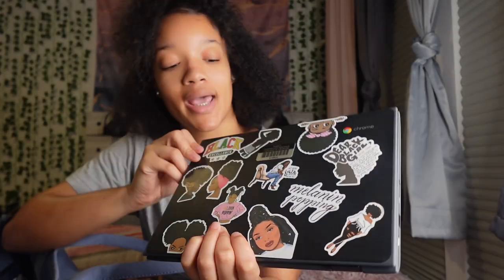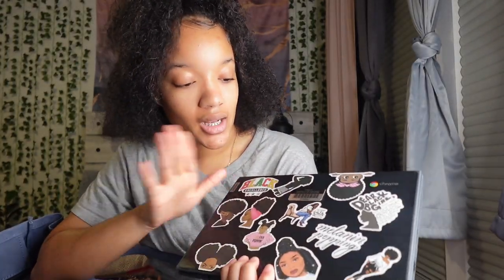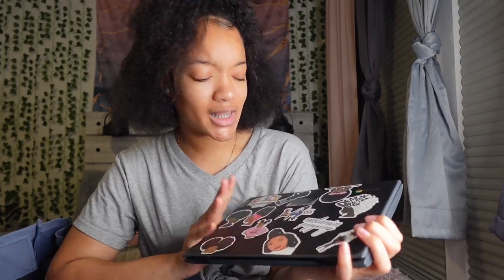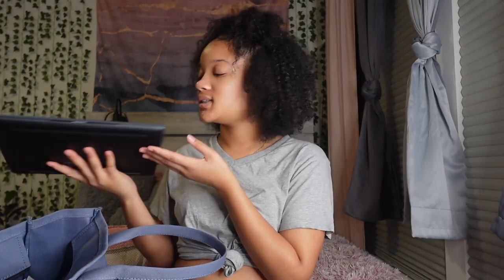I just got my laptop for school. She has all these stickers on her — Black excellence, melanin popping, all that good stuff. I got these stickers online somewhere, but this is how I decorated her. I like to decorate my school materials because it just makes me feel happier to do work and makes me appreciate how cute stuff is.